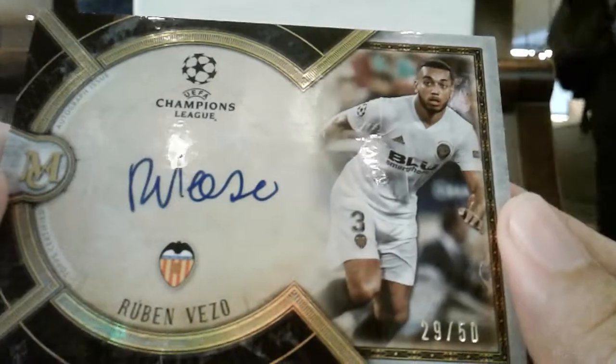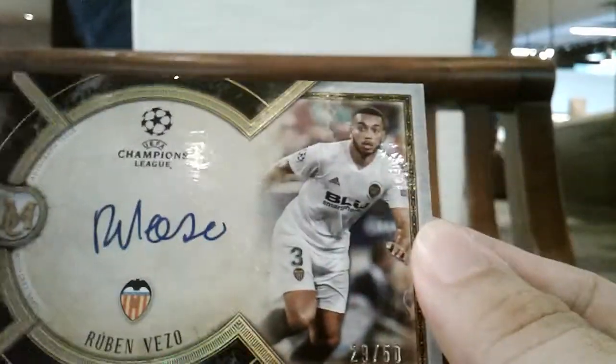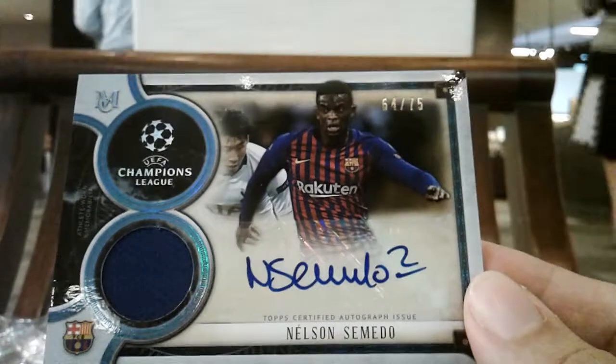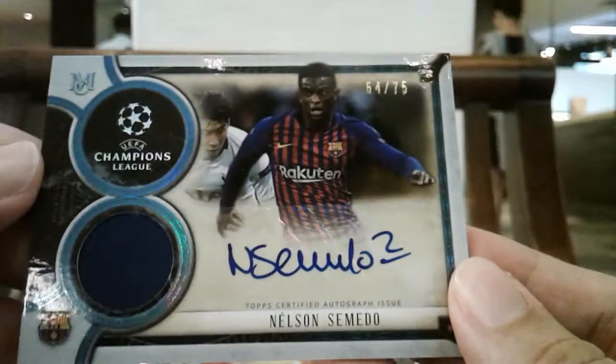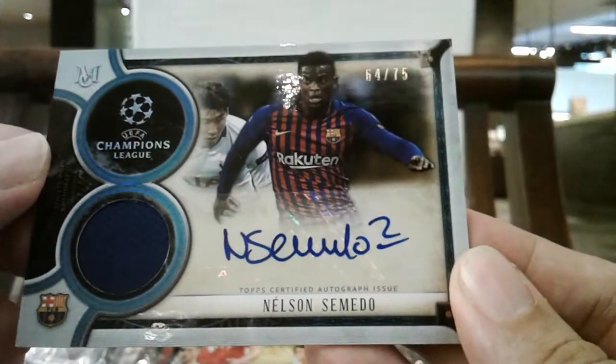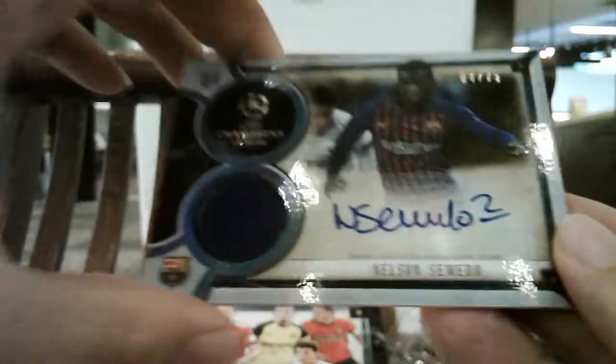The first auto is a new addition to the autograph collection — Ruben Vlietzel from Valencia. I hit a Goncalo Guedes Valencia last week, so the Valencia run continues. The next auto hit is also a new addition: Nelson Semedo. Getting close to completing the Barcelona Starting 11 auto — just one keeper and one defender short of a full eleven autograph hits from Barcelona.